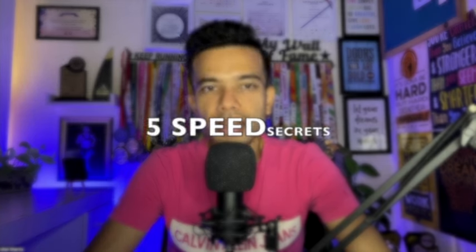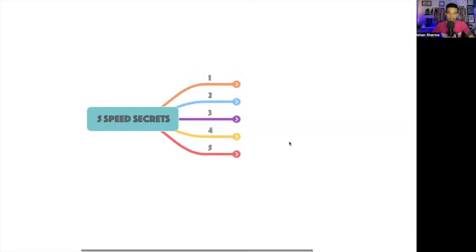Speed training is really important no matter what time you are running or what level you are at in your running journey — whether you are a beginner, intermediate, advanced, or completely elite. I'll walk you through 5 speed secrets that you can add to speed up your game, step by step.